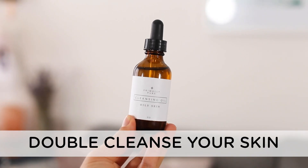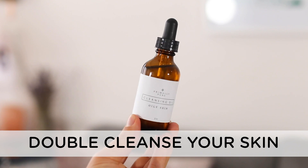Alright, so first things first: double cleansing. This has really taken off in the last year or so, and the idea is that you wash your face twice. I've just started incorporating this into my routine and I really think it helps, especially on days where I've worked out, been out in the city, or had makeup on. Double cleansing makes sure your skin is thoroughly clean, because residue left over can cause bacteria to form and create pimples.